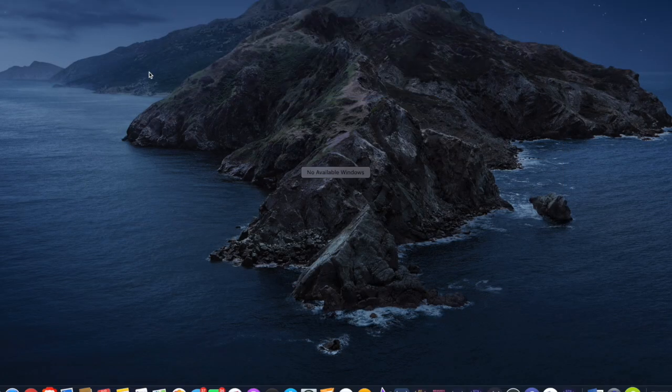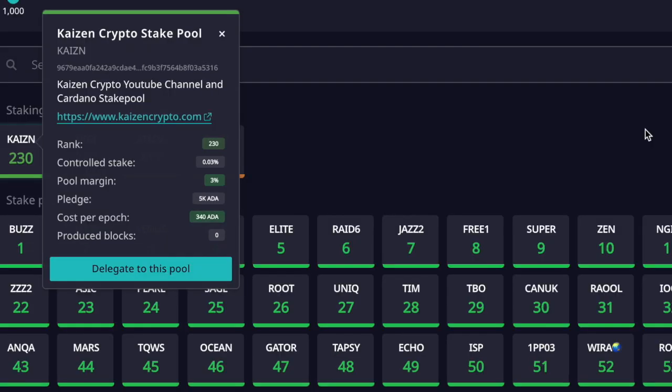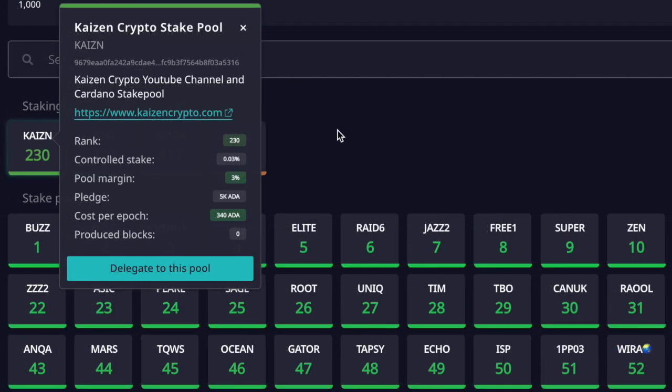Let's go ahead and take a look at a question I've been getting a lot from the community: how to choose the best Cardano stake pool. I hope you will consider Kaizen Crypto stake pool — even if it's not delegating your entire ADA holdings, I hope you'll consider supporting us as we work hard to provide educational content and keep you up to date with everything happening with Cardano.